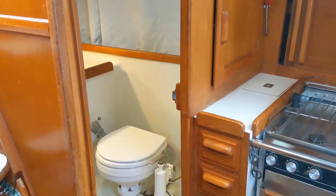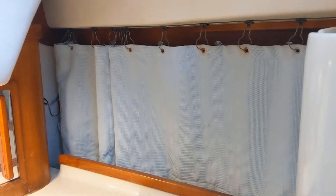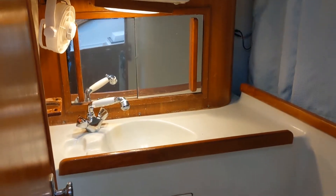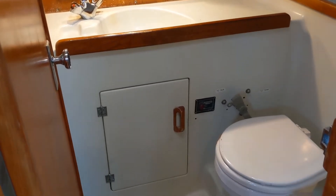We're looking aft into the aft head. It's a two-head model. You'll see outboard the curtain — behind that is a wet locker for hanging anything you want to dry, or for foul weather gear, ropes, and PFDs. So a big walk-in aft head.